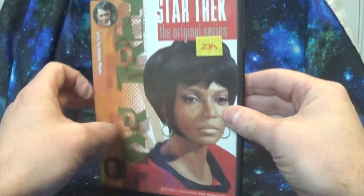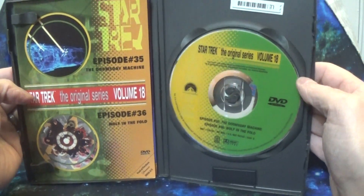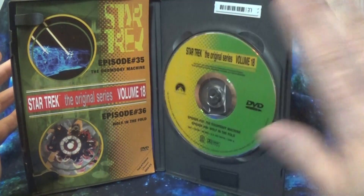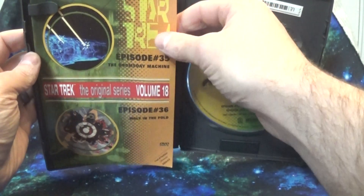I wanted to have this individual release in the collection. I always like the way they did the color scheme of this set — it's a little different. I've seen some people that have the complete set, and they look really cool kind of lined up. We have this interesting yellow and green styling, and lots of oranges.